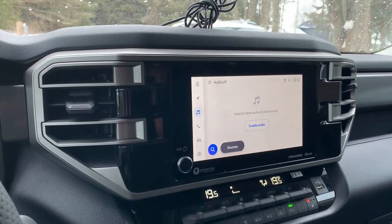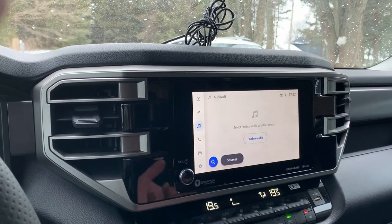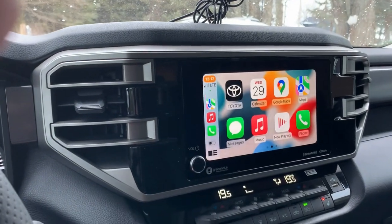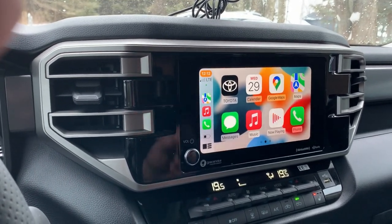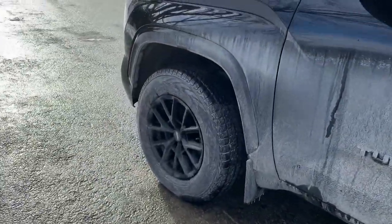No problems with the infotainment system like some other people are having. It recognizes my phone and Apple CarPlay without any issue — really easy to use and it hasn't failed me yet, so everything's working on that front.